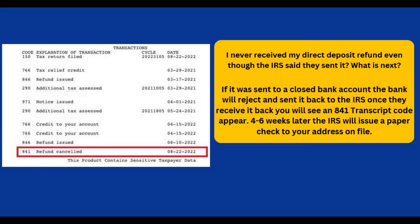Another problem impacting some who have had their tax refunds released is that the direct deposit refund was sent to a closed bank account, or the bank account listed on the tax return was incorrect. If you are among those impacted by this, you are likely to receive an 841 refund canceled code on your tax transcript.